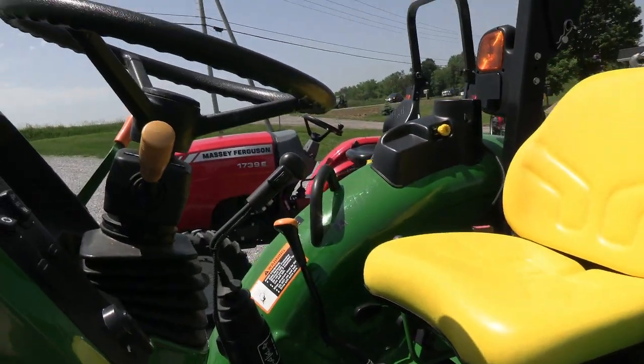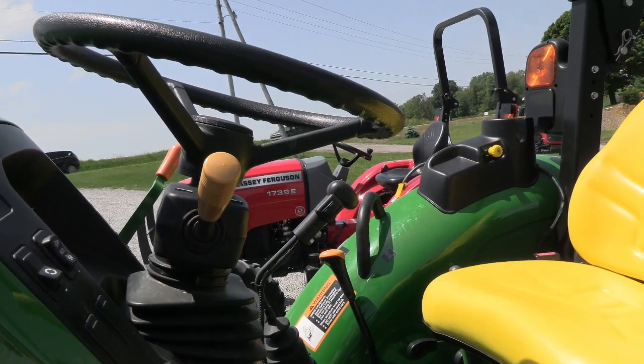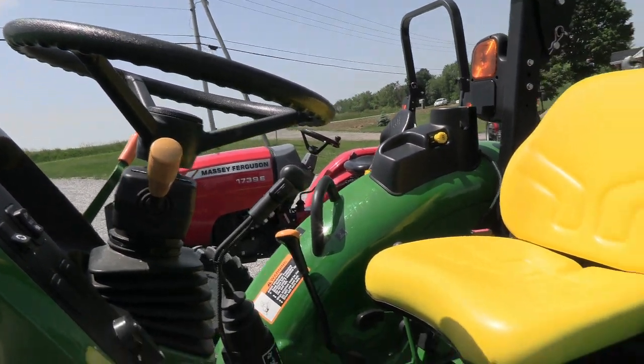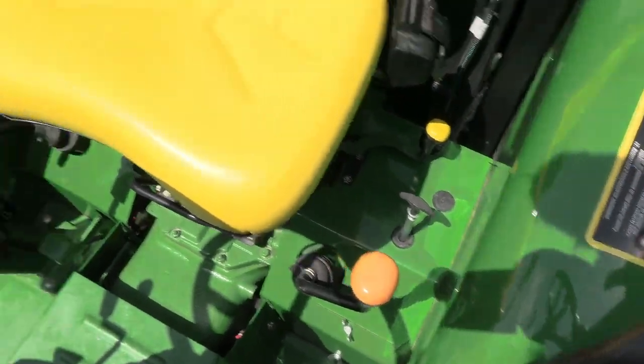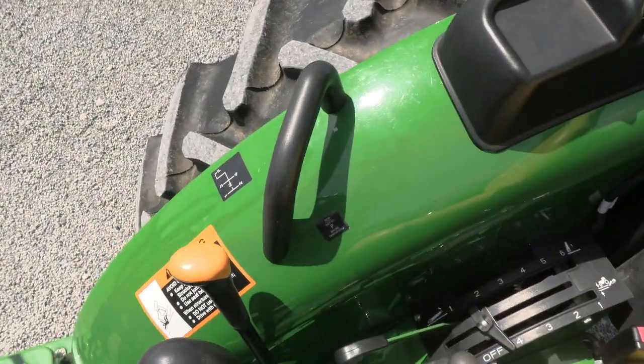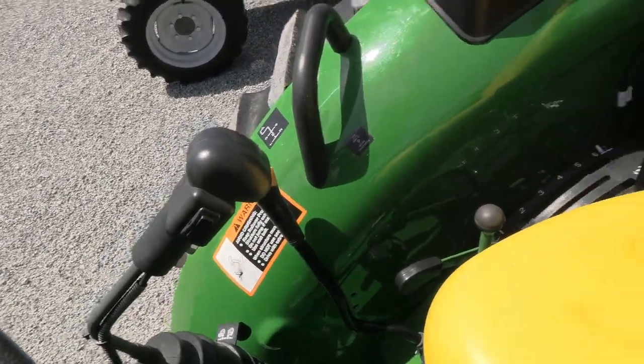It's got the 12-12 power reverser transmission. You have four reverser levels right up here in the steering column — you can change direction without clutching. There are 12 speeds in the transmission: three ranges on this lever, four gears on this lever, and then the loader control right here with that button to operate the third function.